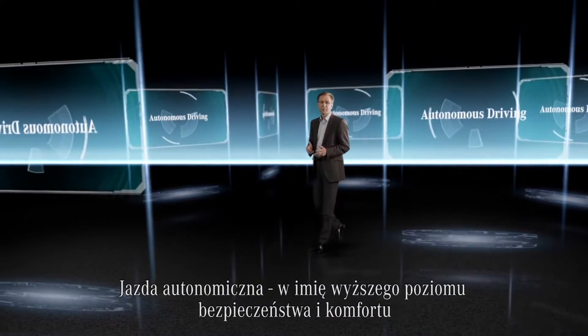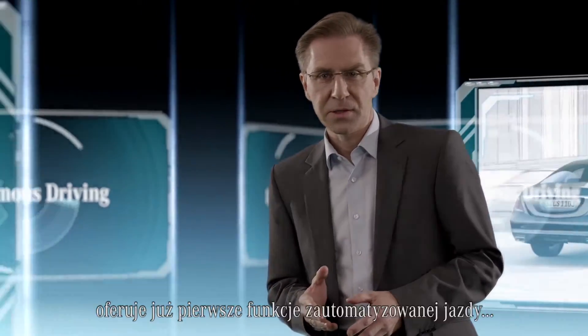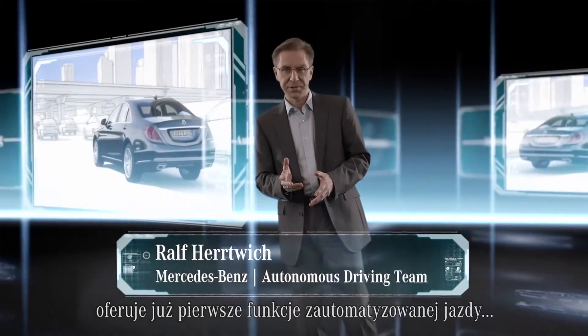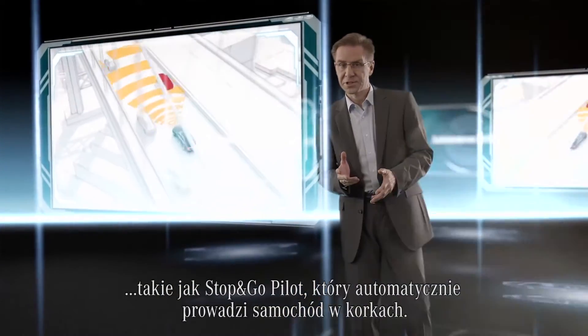Autonomous driving is about more safety and more comfort in personal mobility. Many of our current vehicles already provide first self-driving features, such as stop-and-go pilot, which drives the vehicle autonomously through traffic jams.